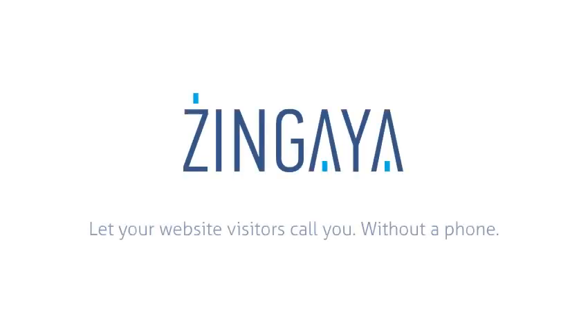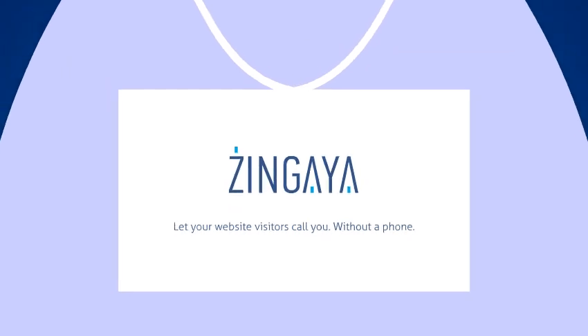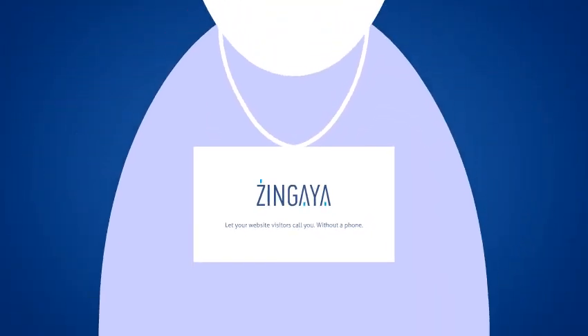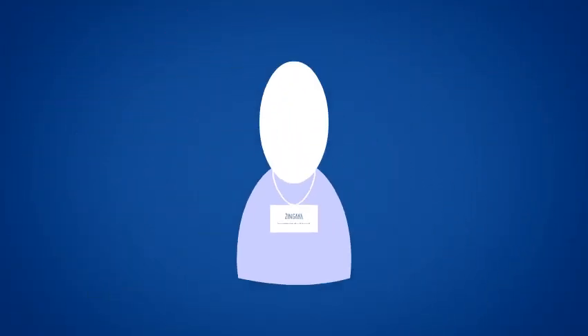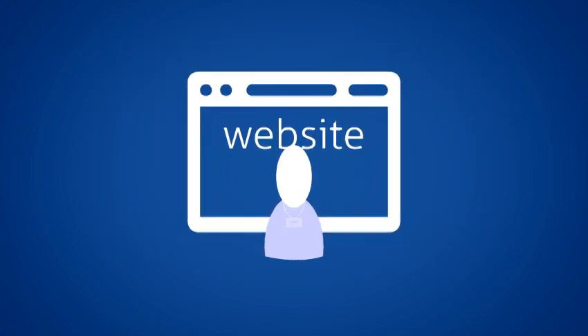Welcome to Zingaya. We think you'll love our painless and convenient approach to communicating with your customers, friends, and family. If you've got a website — any website — that's all you need to get started.